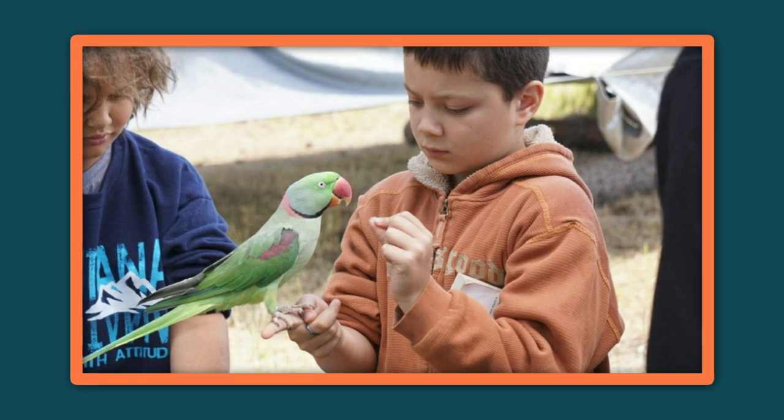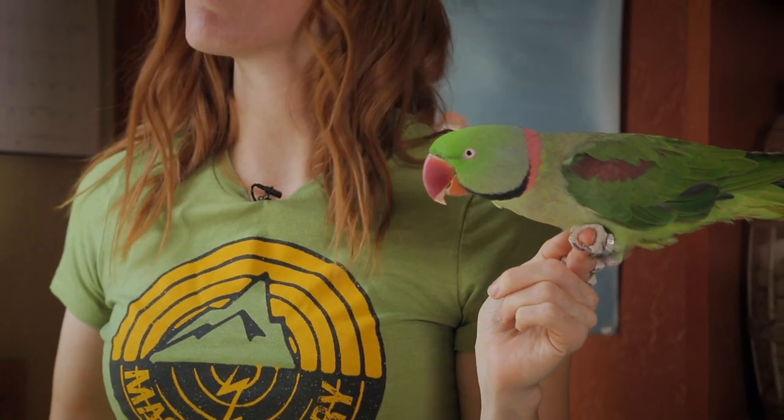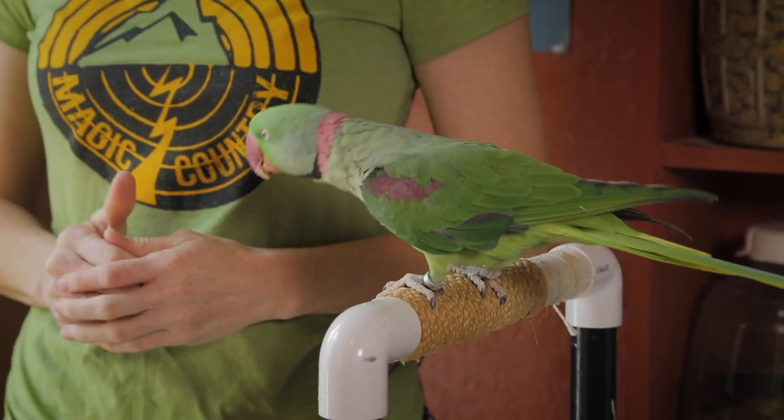The best part about bringing Zapper to presentations is that he will happily take treats from anyone. He'll even step onto anybody's hand as long as someone he knows well is nearby and he knows treats are involved. He has been so easygoing that we haven't really focused on training anything new for a while. So that's what we're working on today — we're going to teach Zapper some new behaviors.